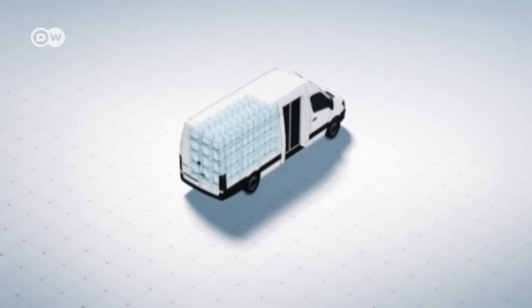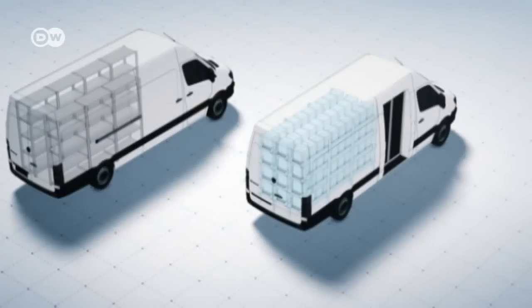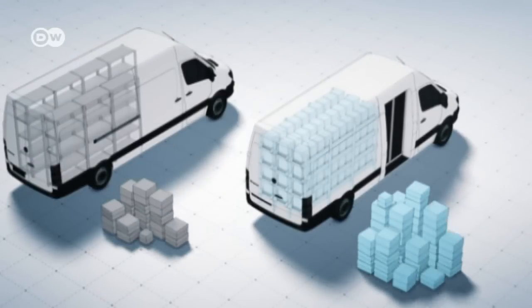And there's more. If no aisle is needed in the rear, there is room for much more cargo.